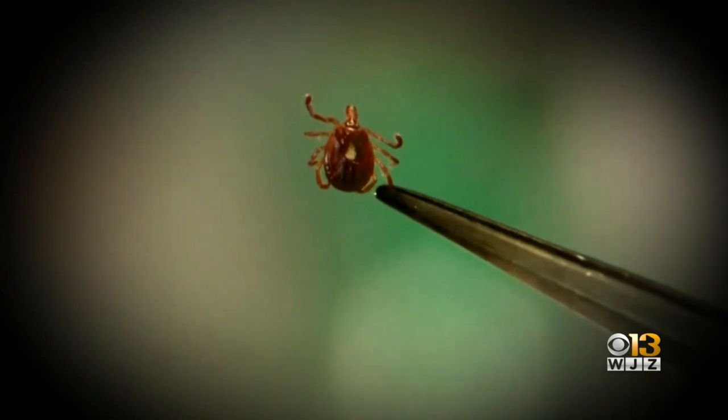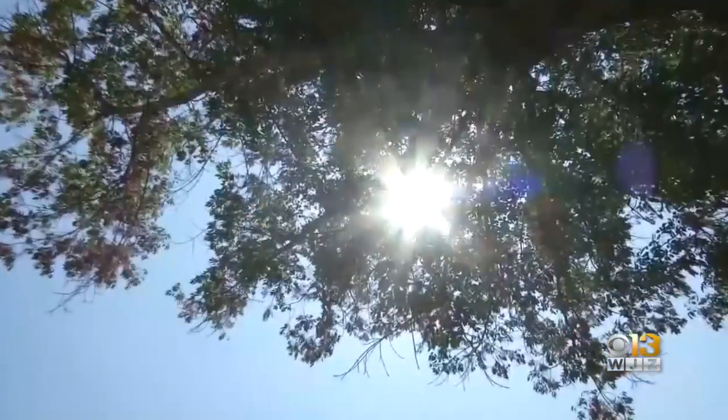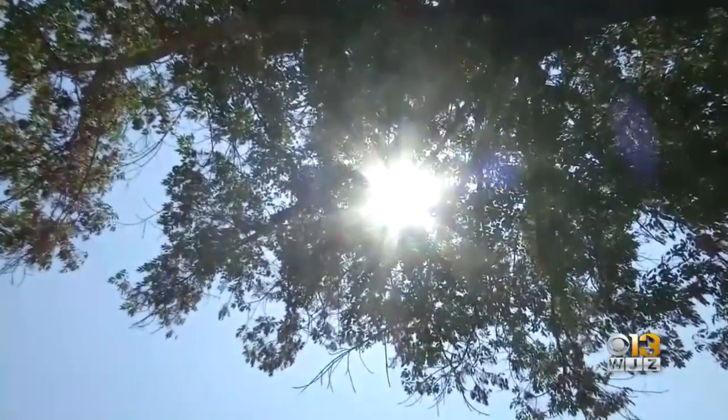May is Tick-Borne Disease Awareness Month. David Crum, the state's public health veterinarian, says as temps heat up, the risk of transmission increases.